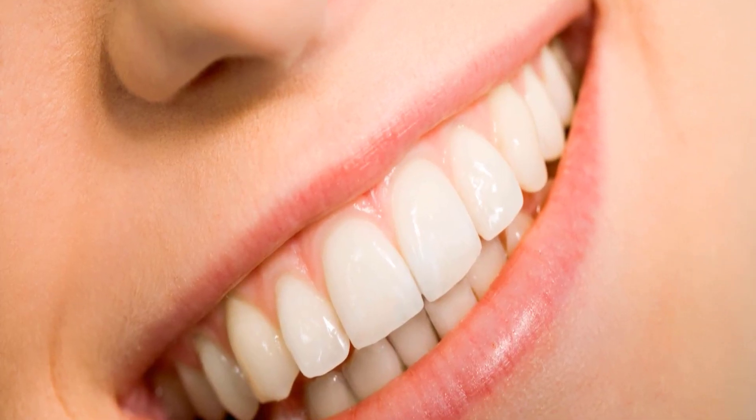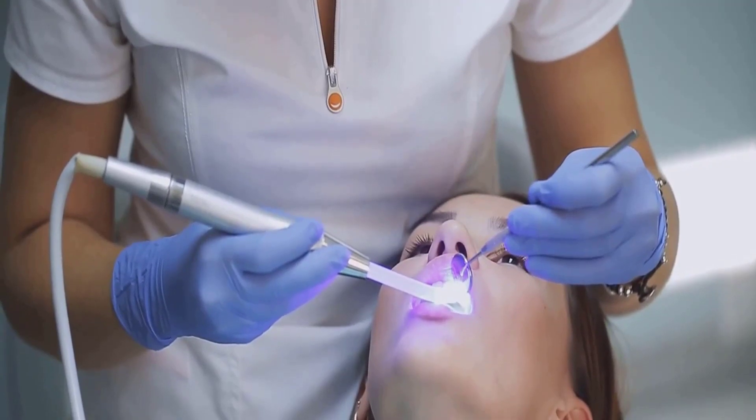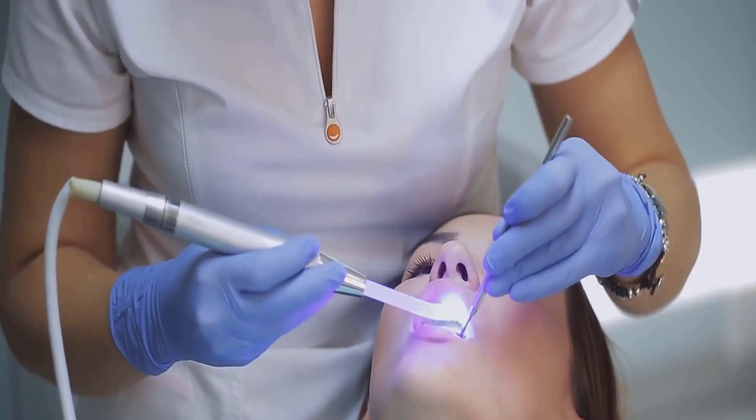Vitamin D is another vital nutrient, often referred to as the sunshine vitamin. It facilitates the body's absorption of calcium and phosphorus, two minerals fundamental for strong teeth and bones. Calcium, found in dairy products and leafy greens, strengthens our tooth enamel, the hard outer shell that guards against decay. Phosphorus, present in foods like fish, eggs, and beans, works hand-in-hand with calcium to fortify our teeth and keep our jawbone strong.